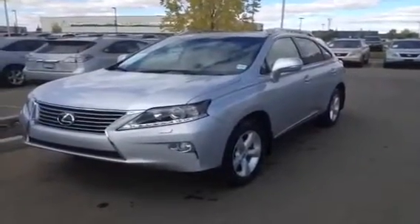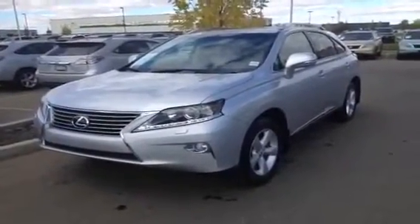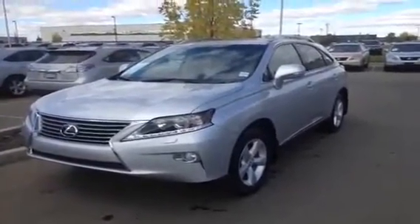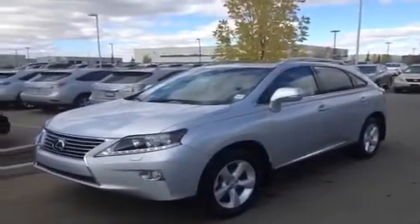We've got the silver metallic exterior color and inside the black leather. This is the Premium Package 1. So you get some extra goodies like the leather seats, driver seat memory, power folding mirrors, power sunroof, auto dimming side view mirrors, heated and ventilated front seats, and the rear bumper protector.